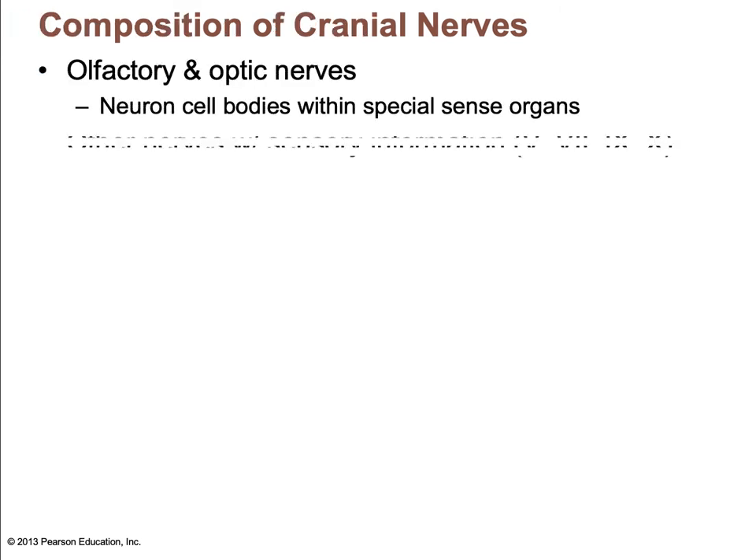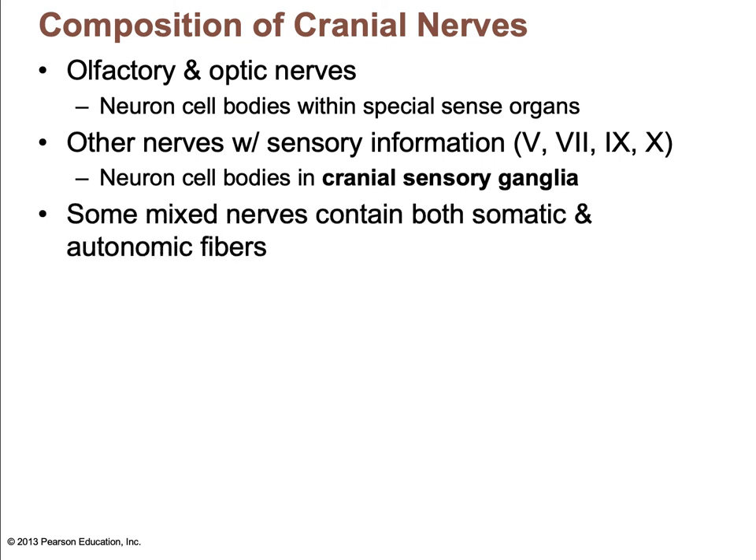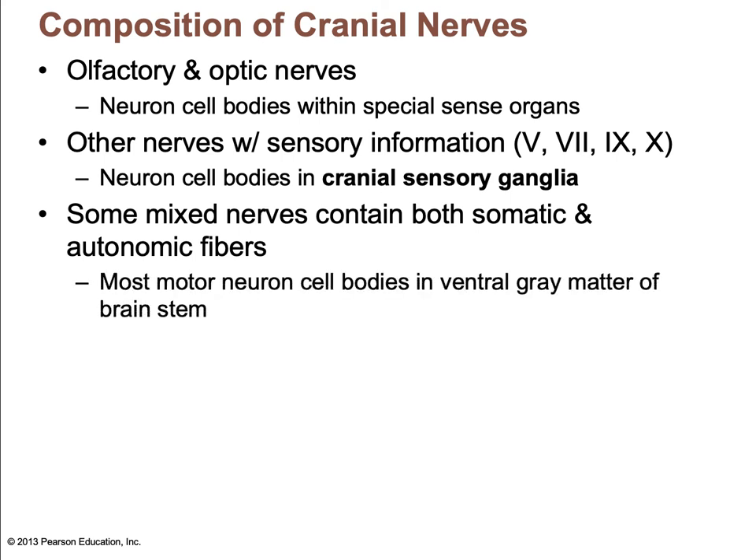The olfactory and optic nerves have neuron cell bodies within special sense organs. Other nerves with sensory function have their bodies in cranial sensory ganglia. The mixed nerves have both somatic and autonomic fibers. Most motor neuron cell bodies are in the ventral gray matter of the brain stem, with some autonomic motor neurons lying in ganglia. Remember, ganglia are clusters of nerve cell bodies that lie outside of the spinal cord.